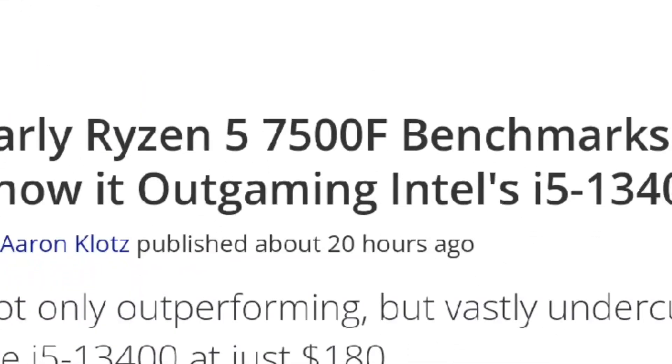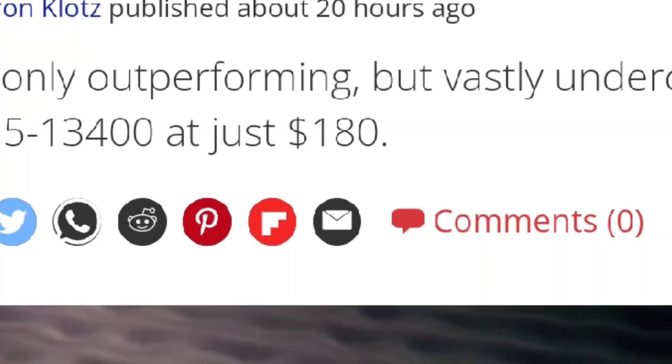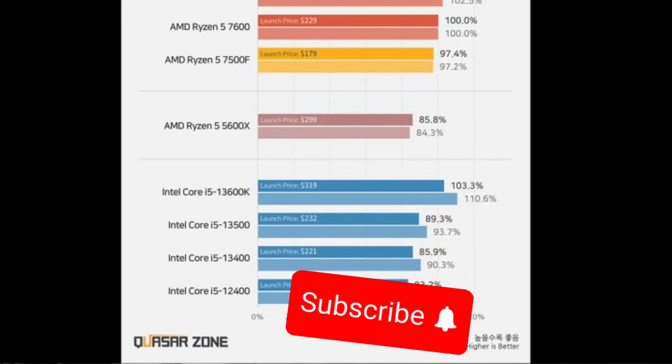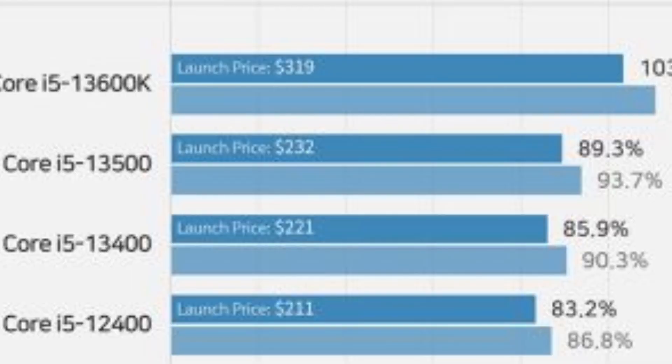AMD is releasing a new CPU called the Ryzen 5 7500F, and this thing is going to have insane price performance. It has an MSRP of 180 euros, and compared to other CPUs around the same price point on the Intel side, it outperforms the i5-12400, i5-13400, and i5-13500, which are all more expensive.